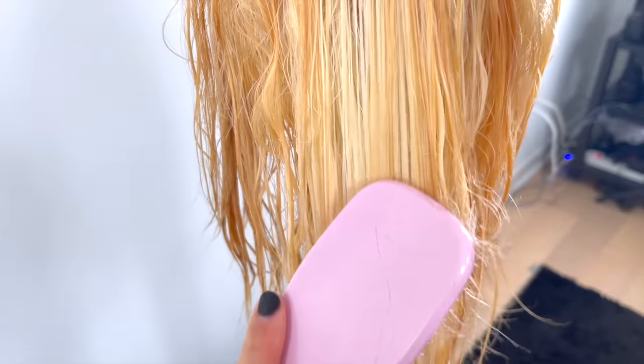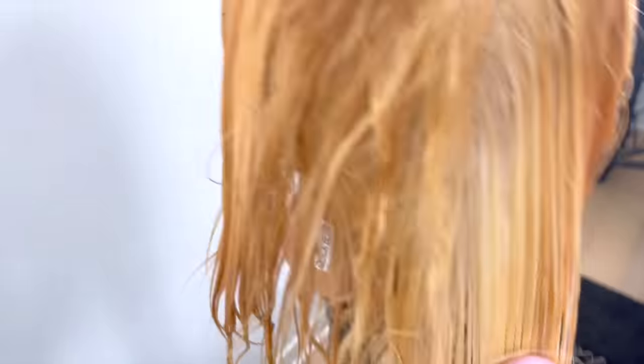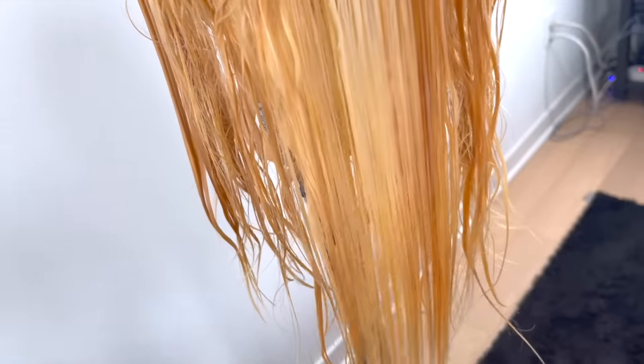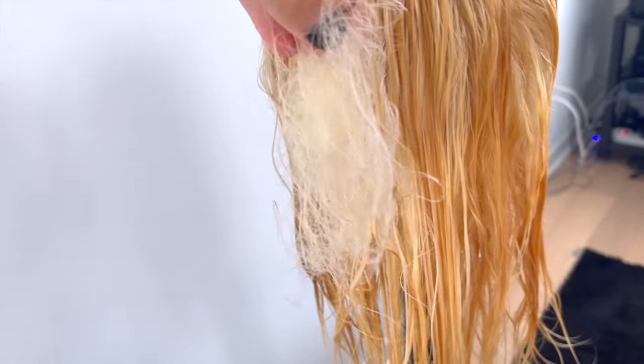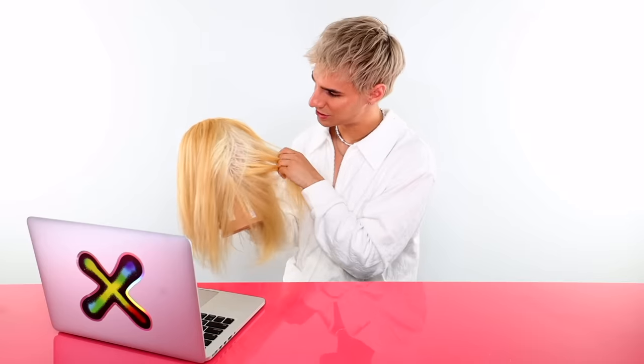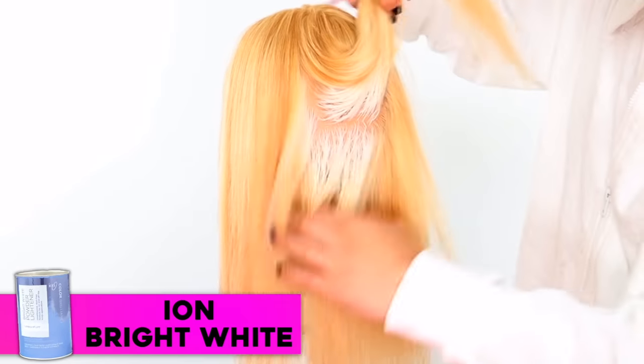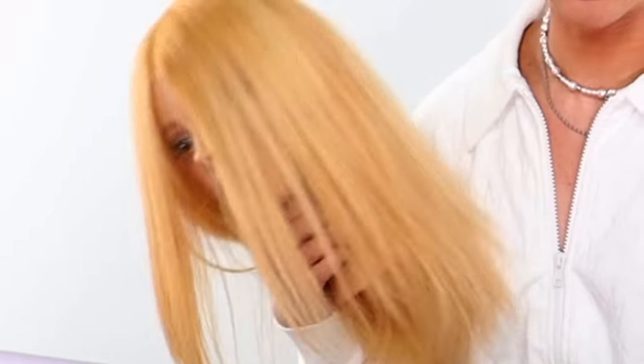And lastly, we have Ion Bright White — before I even say anything... Oh my god. This hair is falling out. The hair will not dry because it's so damaged, and if I pull on it, it just comes right out. So needless to say this one is very strong and it is over-processed. That doesn't necessarily mean the lightener is bad, but it definitely is strong. I got some uneven results — the top didn't fall off, probably because it was warm from the other hair laying on top. Overall it feels pretty soft.